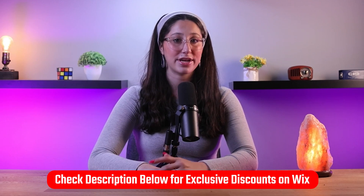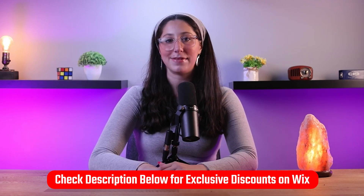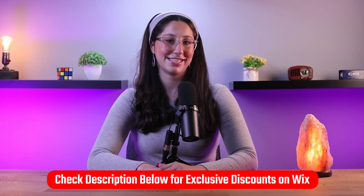This link gives you an extra discount that you won't find by going directly to their website and gives me a commission, which is good for the both of us. So without further ado, let's get started.